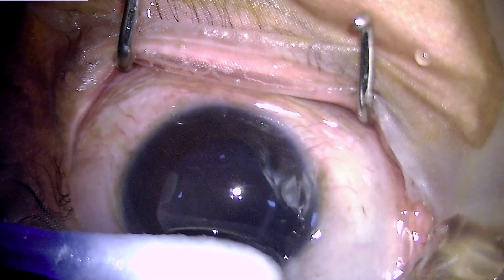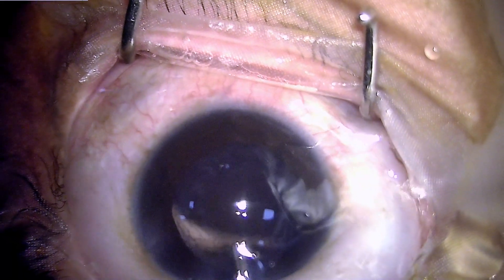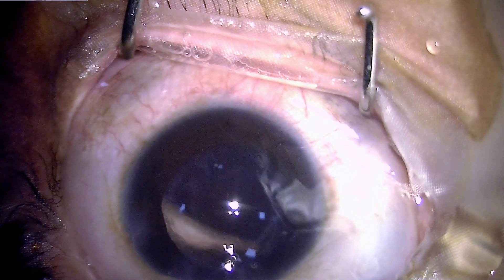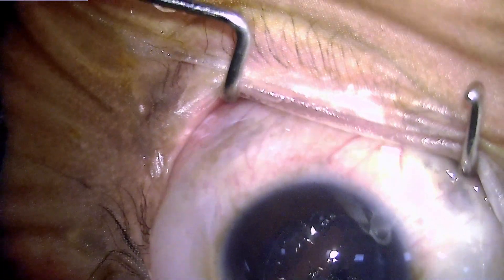During the deep sedation, the patient had some movements of the head, so it was difficult to maintain the concentration of the microscope, but otherwise it was not a very difficult surgery.